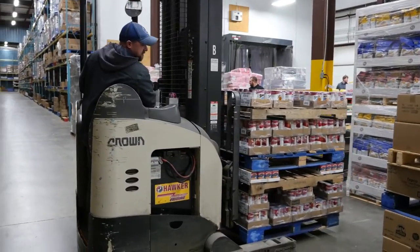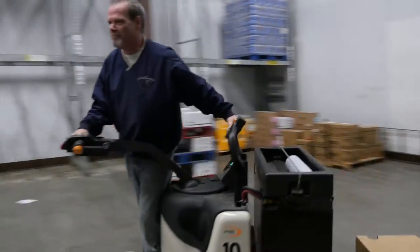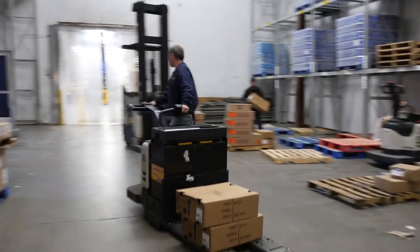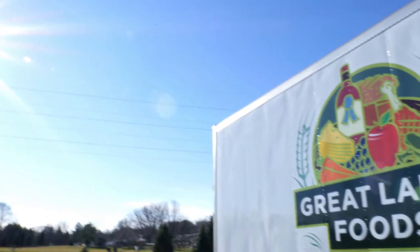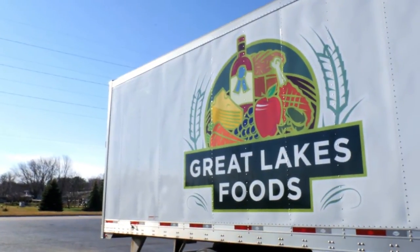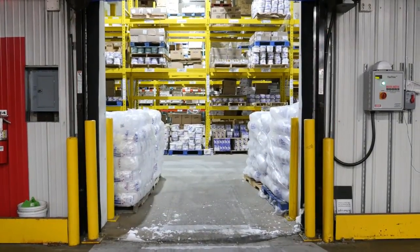Succeeding in the food distribution industry means keeping the products moving in and out of the warehouse. Speed and accuracy are mission-critical — there's no room for error. With more than 18,000 items and 270,000 square feet of warehouse space, Great Lakes Foods recognized the need to automate its data collection processes.